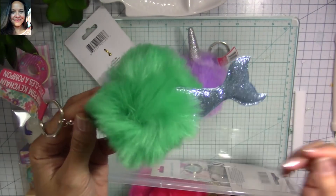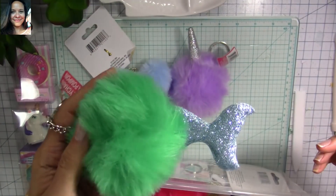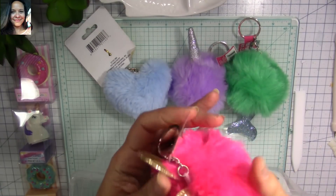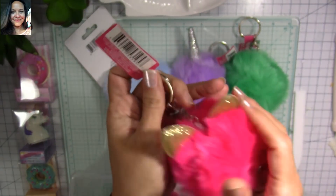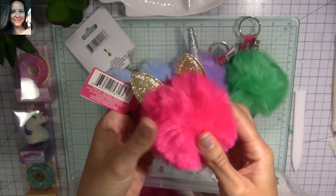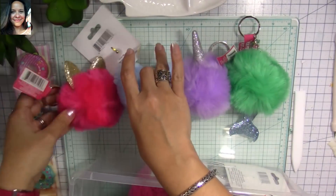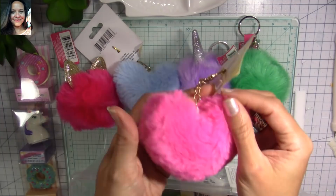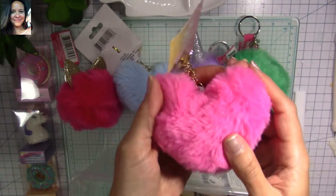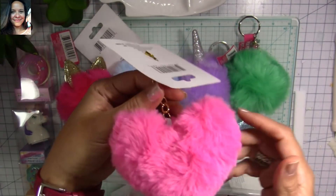Look at this little mermaid tail — so cute! I also found this little cat keychain that I shared on Instagram a while ago but hadn't shown on video yet. It's so cute, this little kitty. And then I found pink heart keychains — they're so soft and I love that the keychain hardware is gold because I love gold.